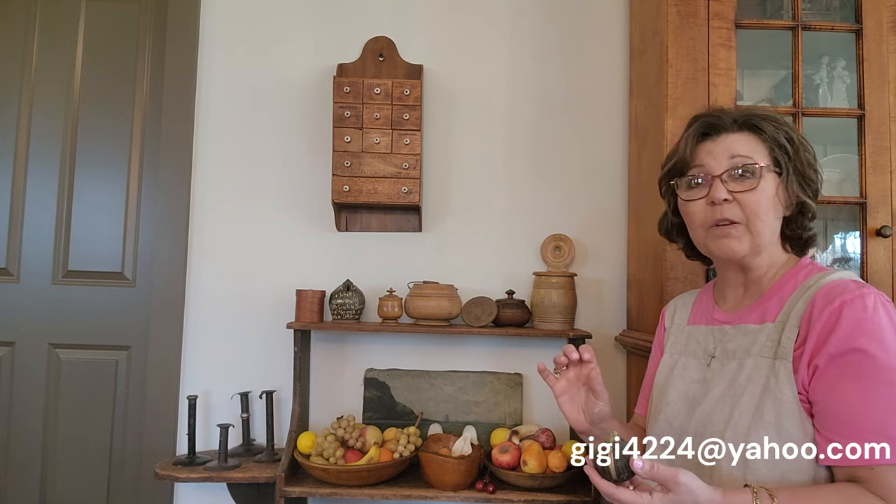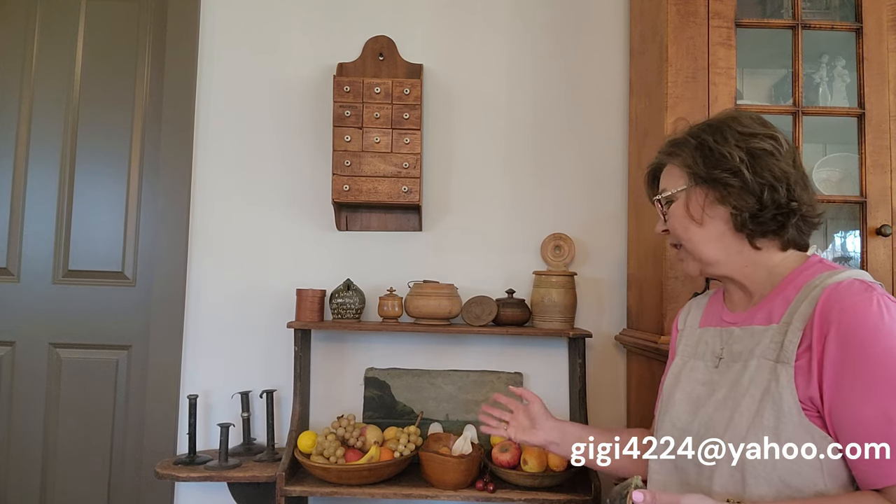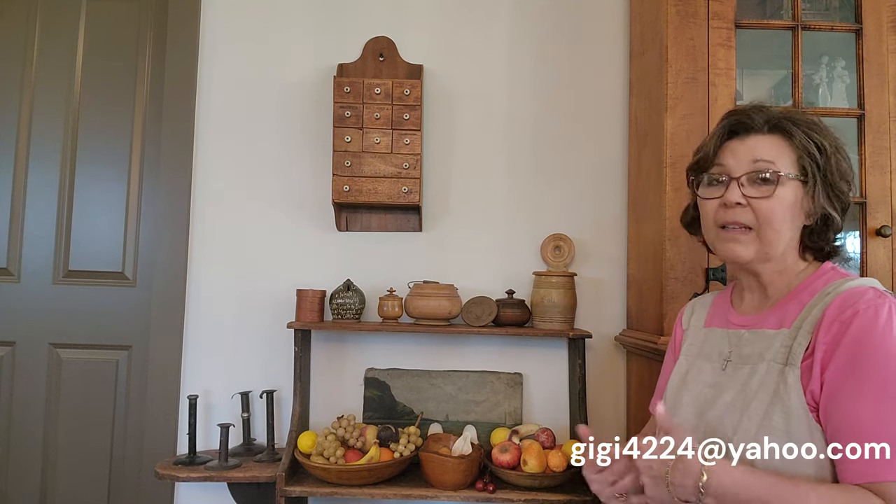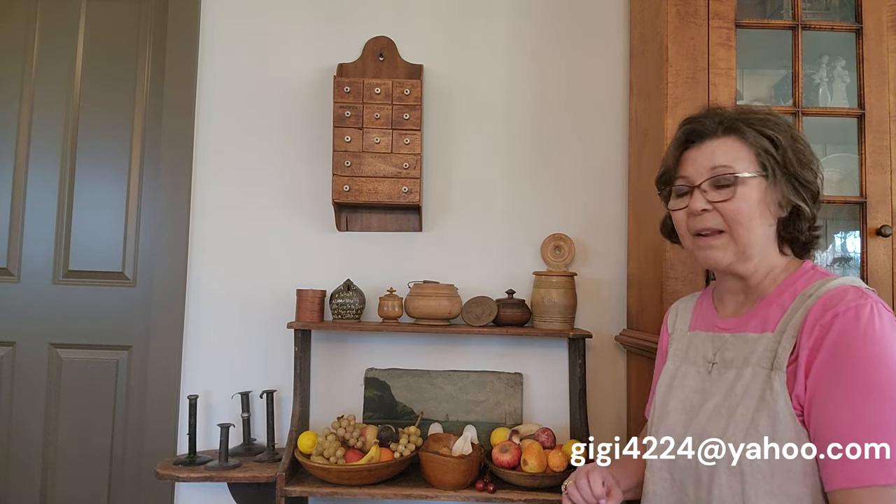Sometimes people will seek out really hard-to-find pieces — like a slice of watermelon. I've owned one in my lifetime and hopefully I'll come across another one. Many pieces I've sold over the years. A few of you have noticed my own bowls of stone fruit don't have black grapes in them — that's something you really want to include because the black within the bowl makes the rest of the colors pop.